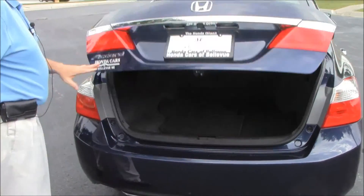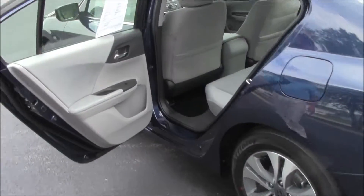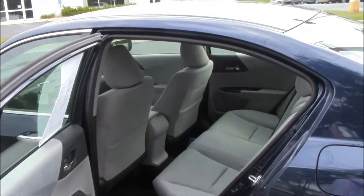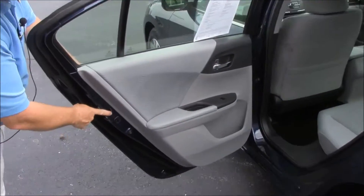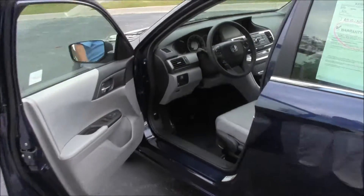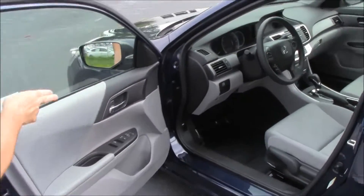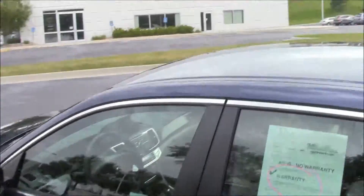The Accord is a five-passenger vehicle with lots of leg room in the back, a center armrest with cup holders, and a latch system for child safety seats. You also have child security door locks, cup holders and storage in the doors, standard adjustments including height adjustment on the driver's seat, power windows, power locks, and power mirrors.